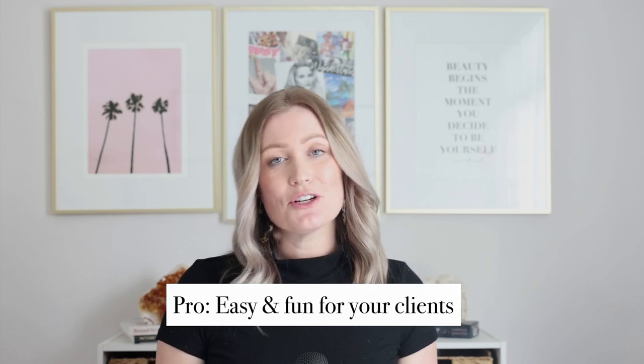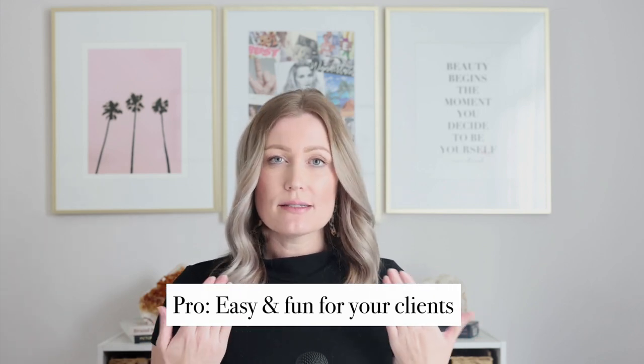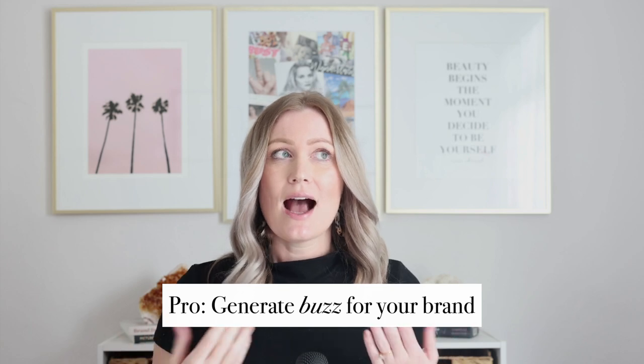Another big pro of mini session days is that they're really easy and fun for both you and your clients. On a one-on-one full day session, clients plan six to twelve outfits and it's a lot of work, but on a mini session day clients just show up with a couple of outfits. I often have a makeup artist on site, and clients encourage each other and network, keeping the vibe high energy and fun.